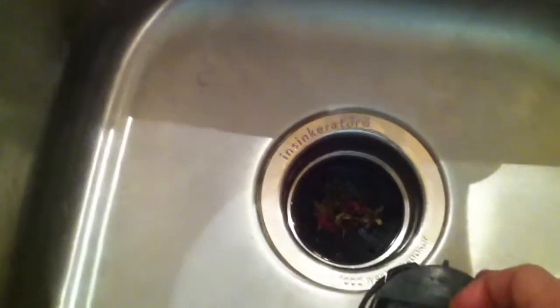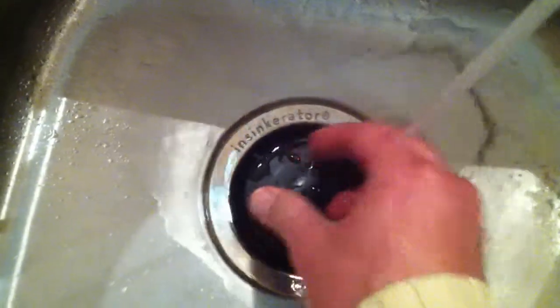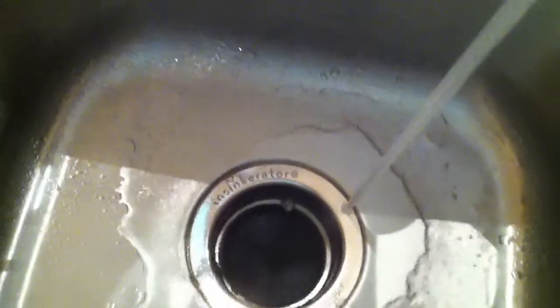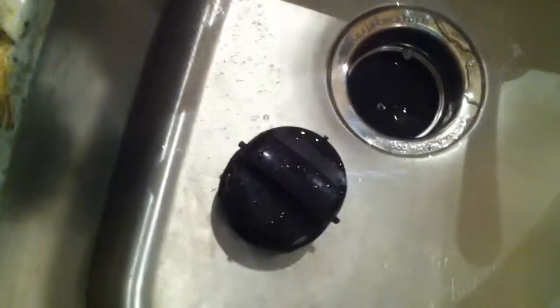This is the garbage disposal — run water when you want to use it. The way to turn it on is to put this cover on; it won't come on until the cover is on and turned in a certain direction. When you want to turn it off, just turn the cover. You can even lift the cover off. When you leave, please keep the cover off — I'd hate for the disposal to come on accidentally while you're gone and just run and run.